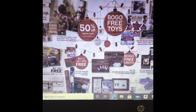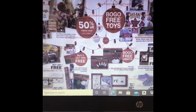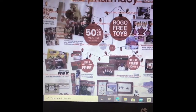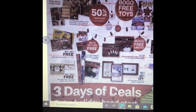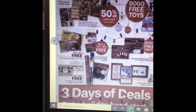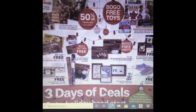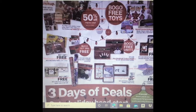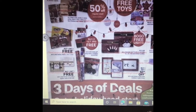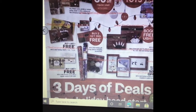Hey everyone and welcome back to my channel Beelicious Budgeting. My name's Anna. Today I'm going to be sharing with you all the CVS Black Friday ad. I know what you're thinking — why would I go to CVS on Black Friday? So yeah, it's not a store you would think to go to for Black Friday, but they actually have some pretty good deals. Not as good as Target or Walmart, but they do have little deals and some free items that I will be sharing with you all today.